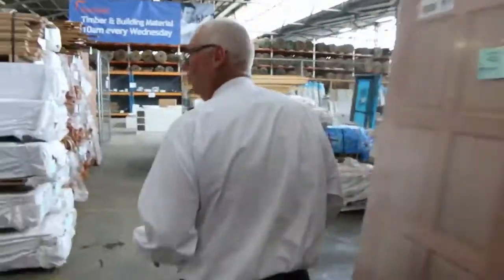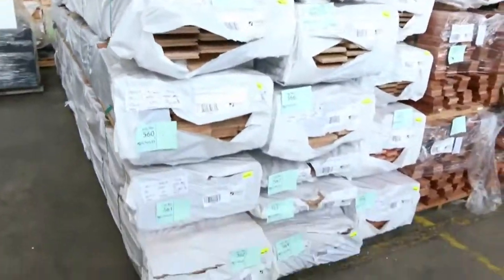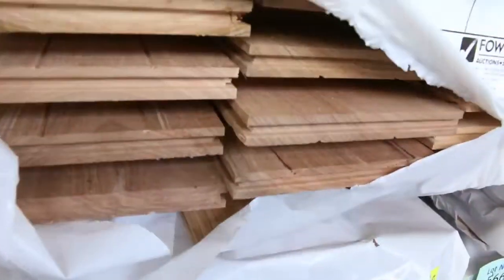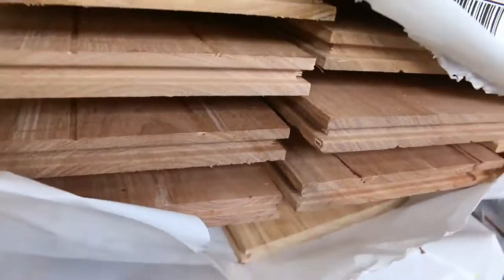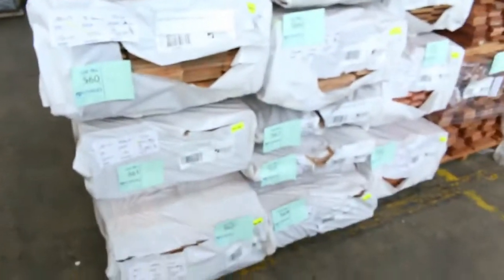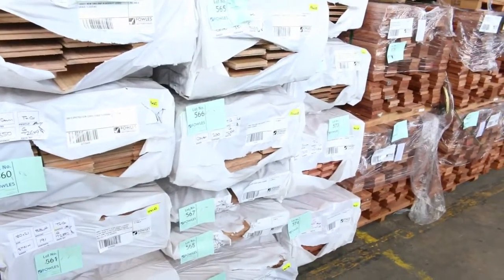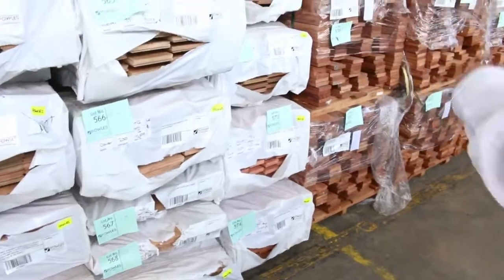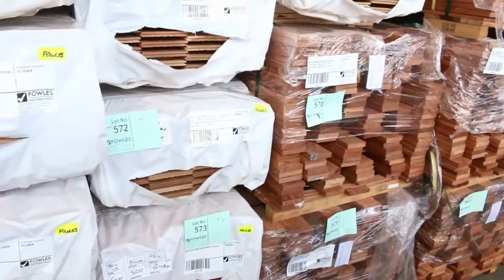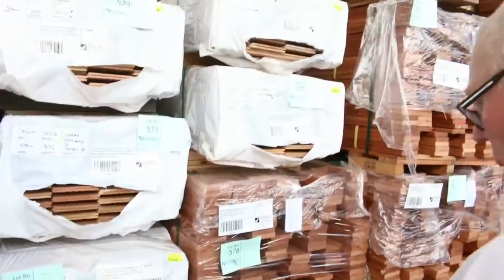Over here, a great load of flooring which has just come in — some good stuff in amongst this, make sure you don't miss out if you've been looking for flooring. There's quite a number of packs of 180 by 21 — look at the size of that, it is massive. A few different species in the 180 by 21 — check your catalogs. There's also some 130 by 19 spotted gum, about three or four packs of that, and quite a few other species including blackbutt. Spotted gum in the overlay sizes of 14 mil, blackbutt 14 mil, tallowwood — what a fantastic selection of flooring.